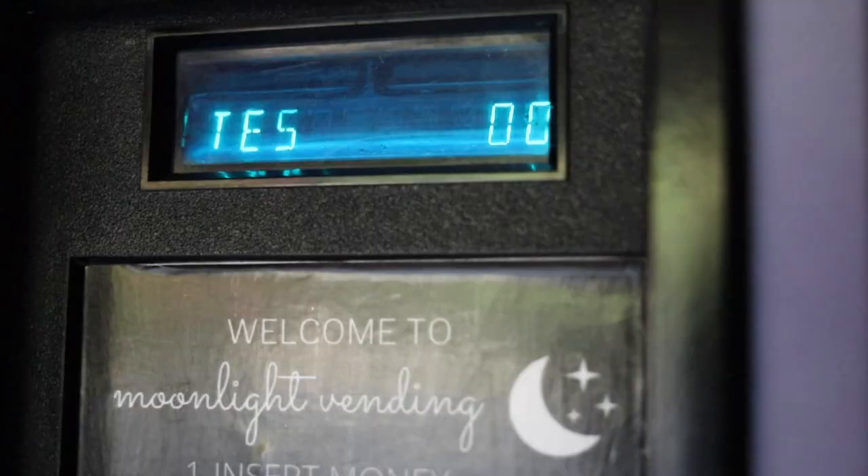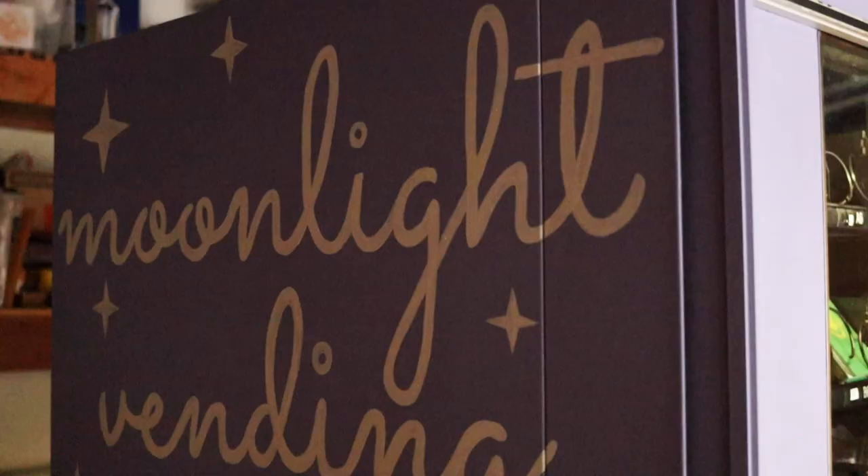I named her Luna because on the side I had a local artist paint the side, and our logo is a moon — it's really kind of mystic and stuff.